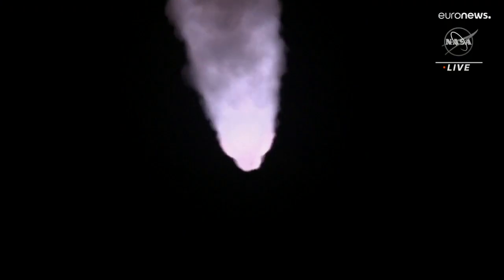Now 1 minute and 21 seconds into the flight, traveling at 1,420 miles per hour, monitoring the flight of Artemis 1. We're now 16 miles downrange from the launch pad at Kennedy Space Center, traveling over 2,800 miles per hour.